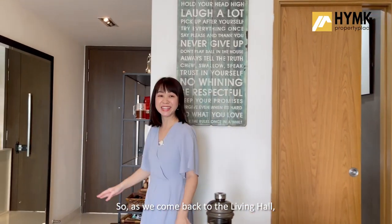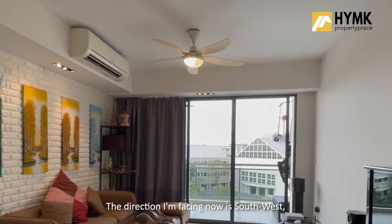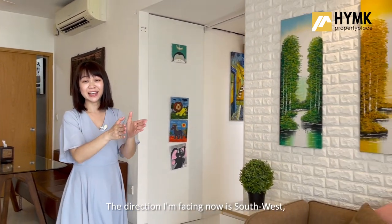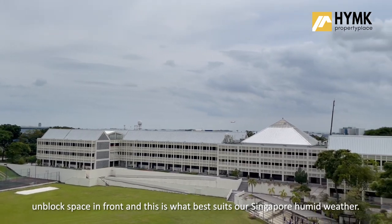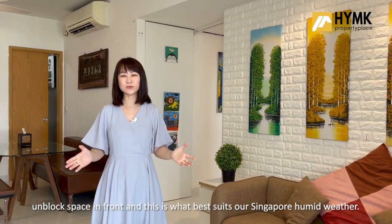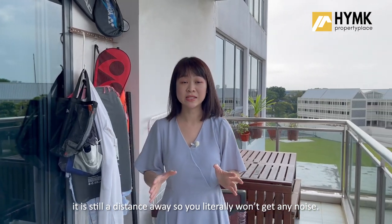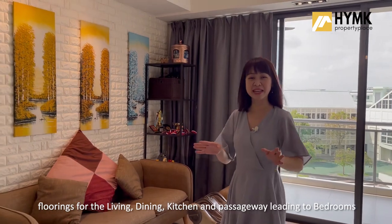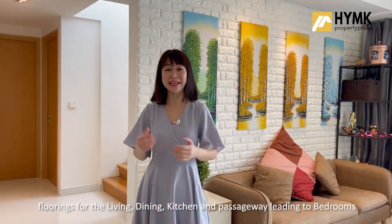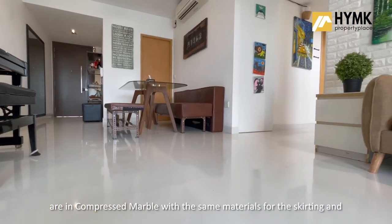Coming back to the living hall, the ceiling has two ceiling fans fixed and two aircon units. The direction I'm facing now is southwest and the wind circulation here is fantastic, partially because of the unblocked space in front — and this is what best suits our Singapore humid weather. Right opposite there is the Japanese school, still a distance away so you literally won't get any noise. Floorings for the living, dining, kitchen and passageway leading to the bedrooms are in compressed marble with the same materials for the skirting, and timber floorings for all three bedrooms.